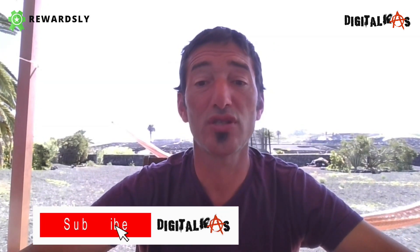Alright guys, that was it. I hope you liked my RewardsLy review today. Don't forget that down below in my description is my link that's going to take you to the sales page. If you want to grab all the bonuses I showed you, I also put the link in a fixed comment. Thank you for staying all the way to the end with me. Stay safe, stay cool, and see you in the next one.